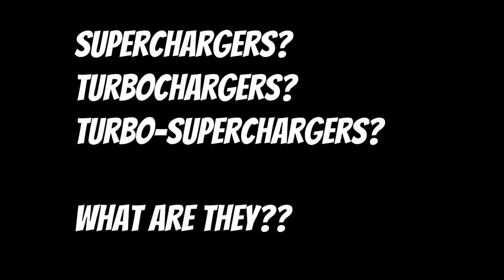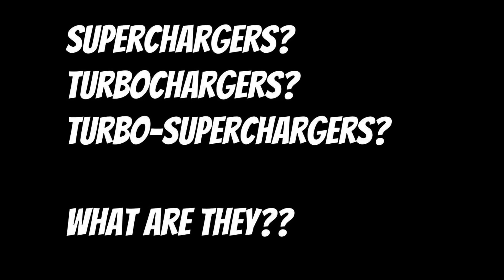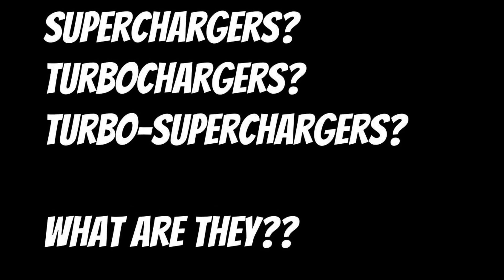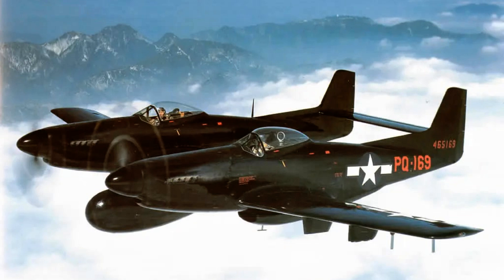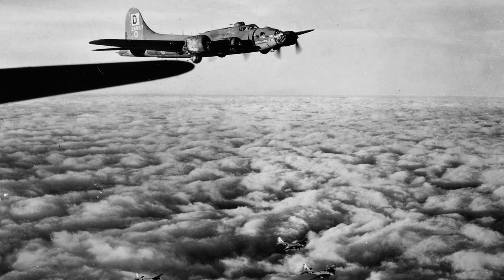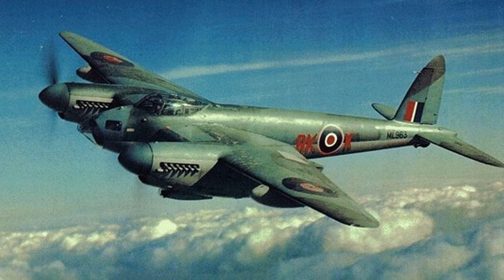Superchargers and turbochargers are terms that come up when we are discussing Warbirds. Beyond having really powerful kick-ass names, what are these things? As an engine is transported to higher altitudes, the air gets thin, and just like a living thing, our engine starts having trouble breathing. By the time you reach 18,000 feet, about half of the atmosphere is below you, meaning there just isn't much air for our living engine to breathe — it's not able to produce power very well anymore.